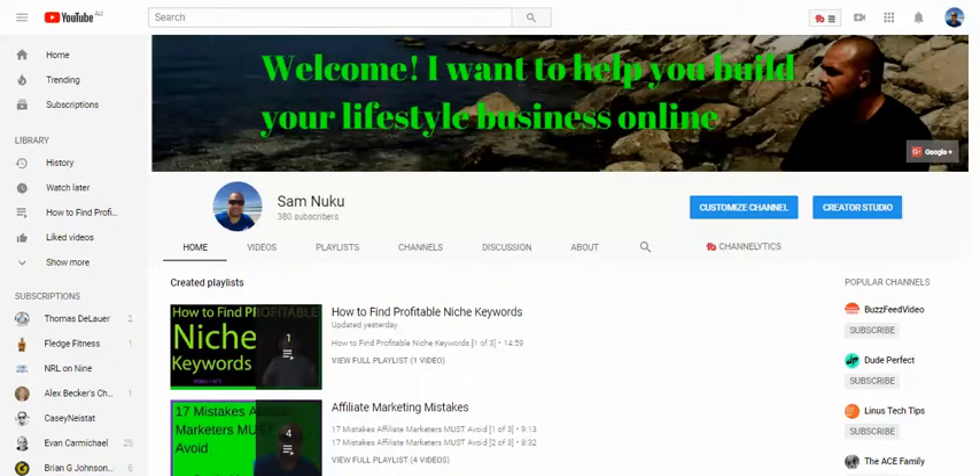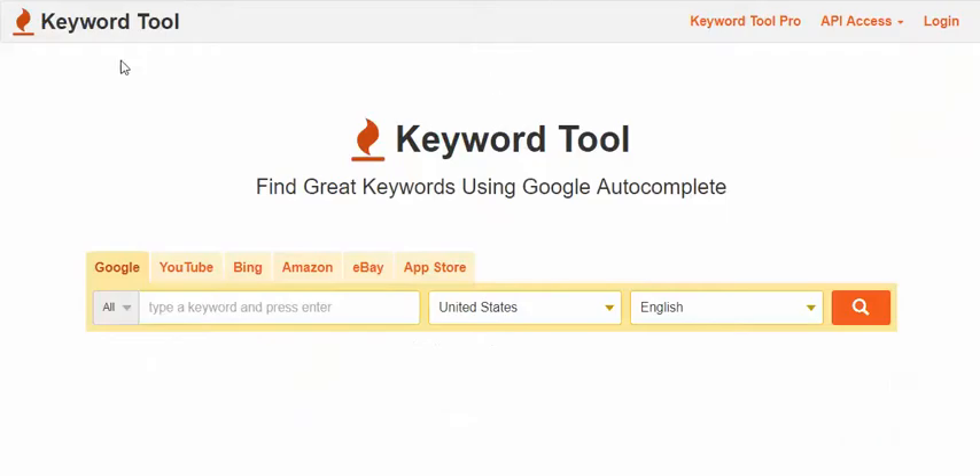If you enjoy this video, go ahead and subscribe and comment on this channel. What I'm going to do is put you in the draw at the end of the month for free training, free coaching, and probably even some free cash. Now the keyword tool I'm talking about is keywordtool.io.